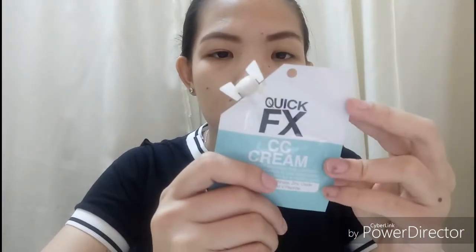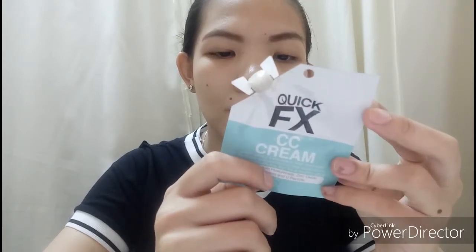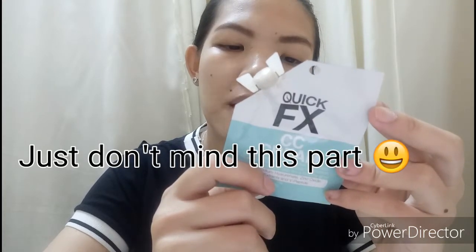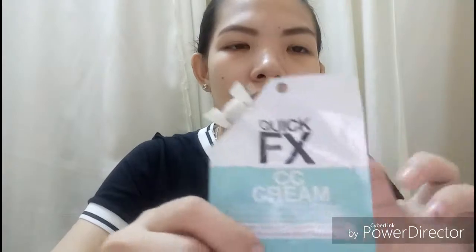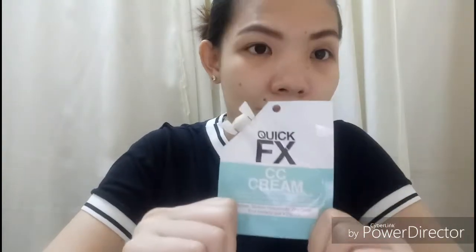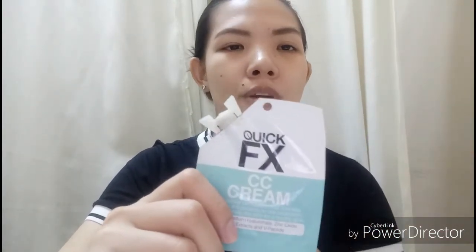Next is my favorite cream which is Quick FX CC cream. Maganda kasi — it's made in Korea but distributed by this corp sa commercial center, sa Las Piñas City. Super maganda to, I'll make a review about it if ever. Promise, matagal ko na itong ginagamit — for almost 2 years ko na siyang ginagamit. Ni-replace ko yung maganda yung Eye White BB cream pero ni-replace ko siya with this kasi for everyday use mas beto.